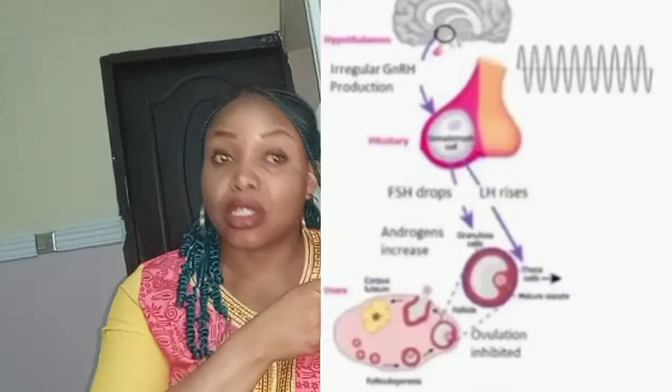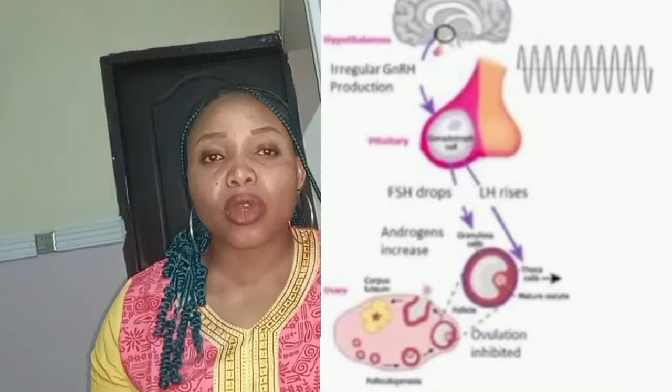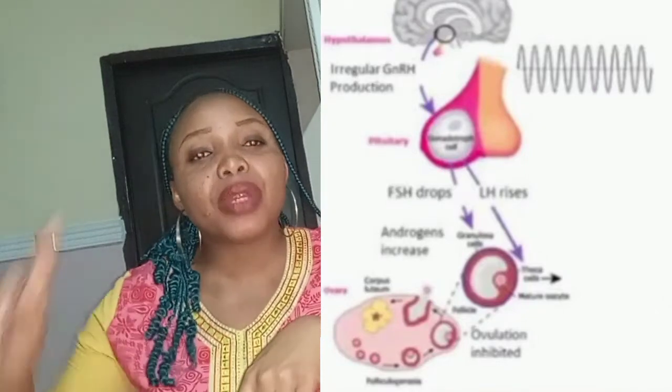When one has polycystic ovarian syndrome, there is an abnormal release of GnRH. When this occurs, you have less FSH and more LH. The presence of insulin and LH leads to production of testosterone — the male sex hormone — and this testosterone accounts for excessive hair growth, especially on the chest, and even acne, amongst other androgenic symptoms.